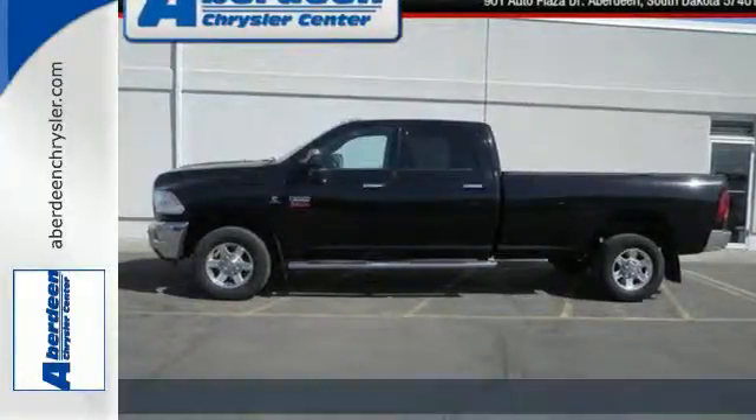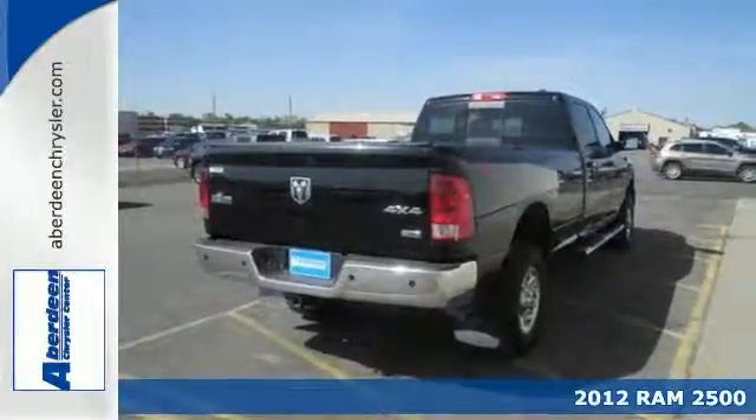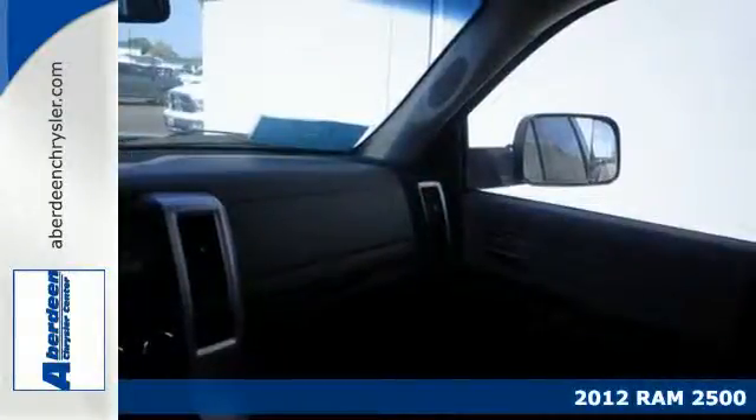Here's the 2012 Ram 2500. Fully automatic headlights, an engine immobilizer, dual front airbags, and stability control all come standard in this value and safety packed truck.